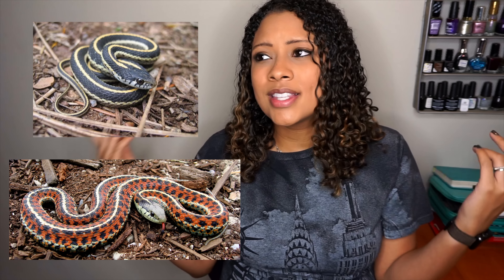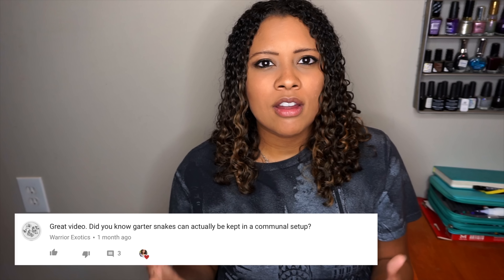We can't forget garter snakes in that group as well. Garter snakes can come in really pretty colors — you'll often see them out during the day on hikes. I learned from a viewer that garter snakes can actually be kept in groups, and after researching it, they do seem happier that way. So if you want a group snake, that's a cool option. If you want a snake more active during the daytime, the colubrid group is where to look. Thanks for watching — if you can think of any other diurnal reptiles, leave them in the comments, and don't forget to subscribe!